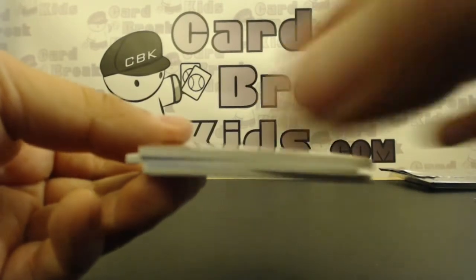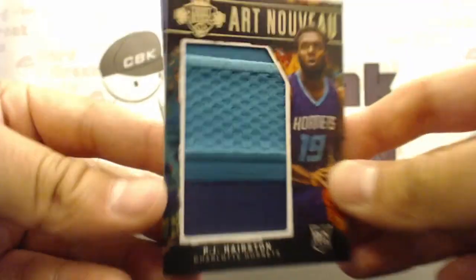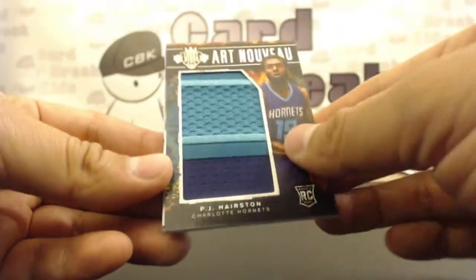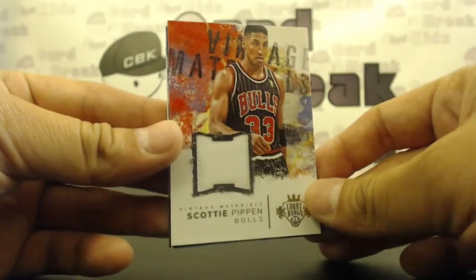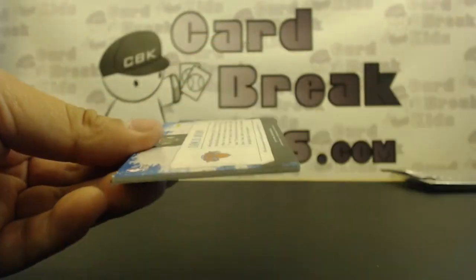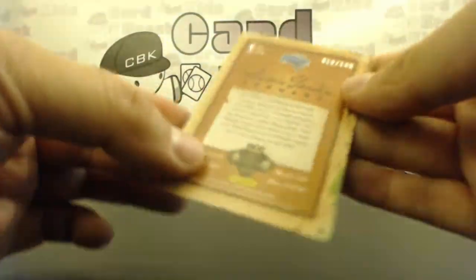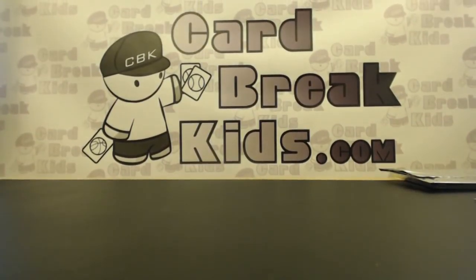21 of 25 — got another sick prime coming up. Jumbo jersey prime, PJ Harrison. Boom! Damn, that's sick. Vintage Materials, 25 out of 299, Scottie Pippen. And a Carmelo, 46 of 149, Artistic Endeavors jersey. And an Aaron Gordon out of 149, 19 of 149. All right, there you go Ryan. Congratulations — a lot of nice stuff in there. Congrats.